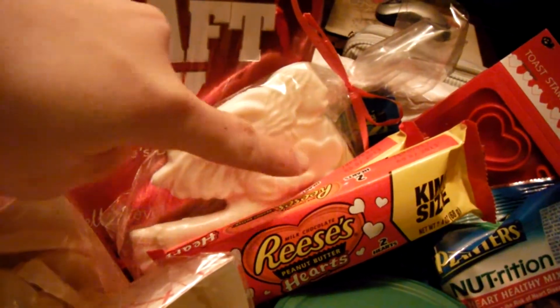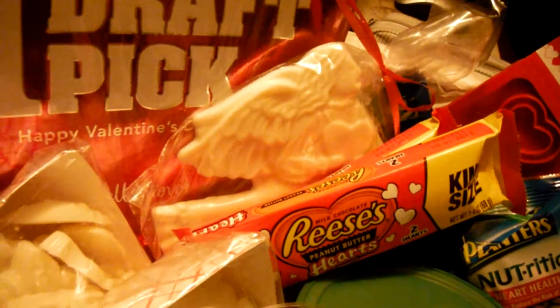And then a little angel carrying a heart in white chocolate. As you can tell, he loves white chocolate.